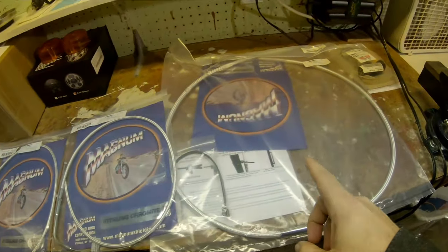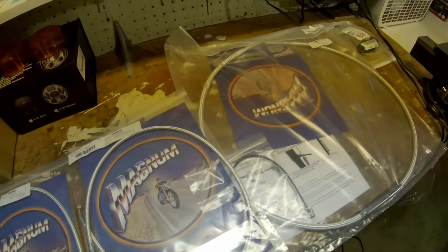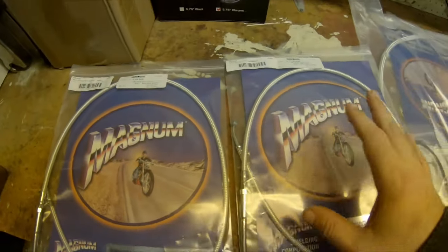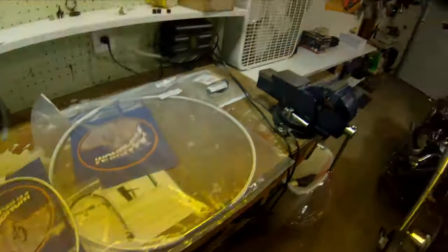Today's project, once my buddy gets here, is the rest of our cables. I ordered these through my local Harley - they go through Drag Specialties - it's the Magnum Shielding brand. We've got the throttle cable, idle cable, and new clutch cable that we're going to be putting on today. Hopefully this one doesn't turn into as long a video as the lighting video - I apologize for that one getting so long-winded. Once my buddy gets here we're going to crack along pulling those housings apart.